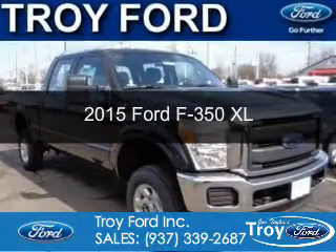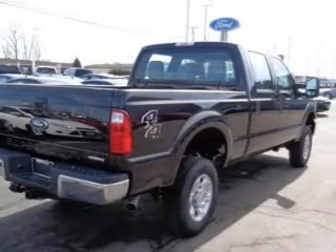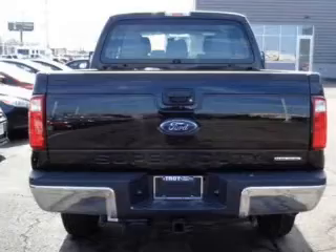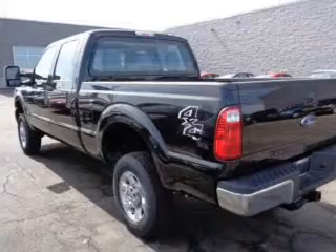This is a new 2015 Ford F-350. It's powered by four-wheel drive, a 6.2-liter, eight-cylinder engine, and a six-speed automatic transmission. The features include a tilt and telescopic steering wheel, split rear seats, and power steering.